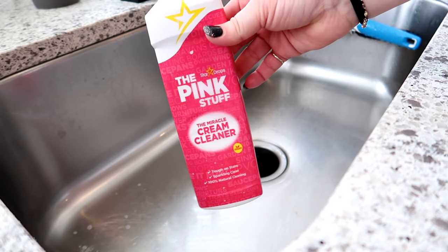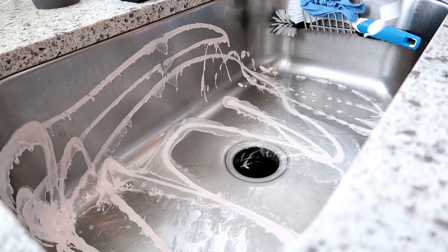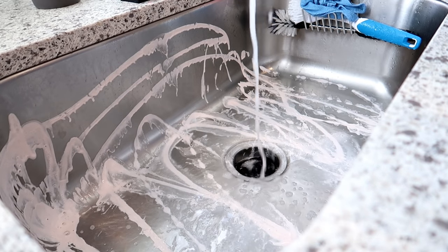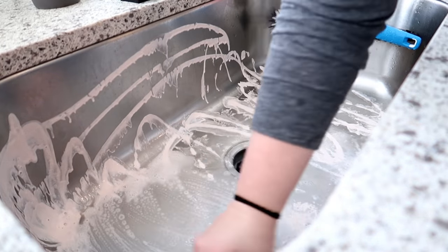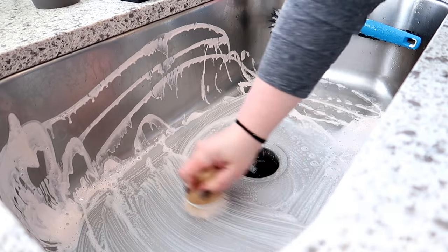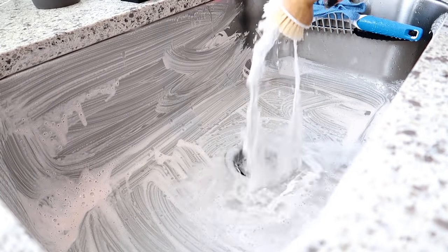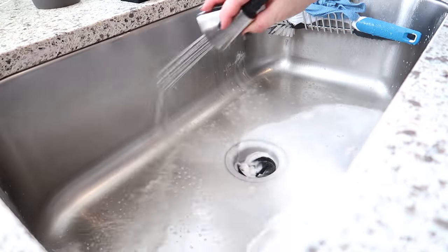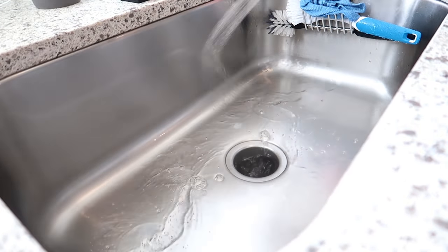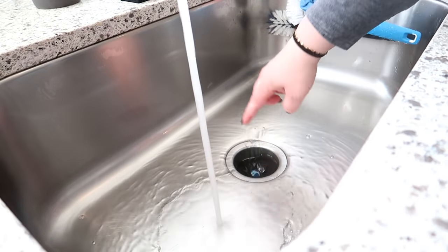I've been really loving this Pink Stuff cleaner for my sink and stove. I found it on Amazon — I'll put a link in the description. It works really well and smells good, kind of like bubble gum but not super strong. I'm also going to use one of these Glisten disposal cleaners — you just put it down there with some hot water.